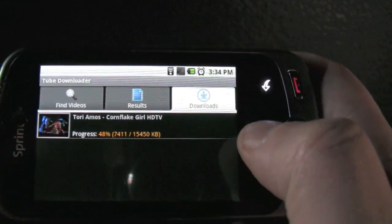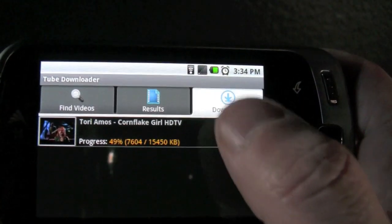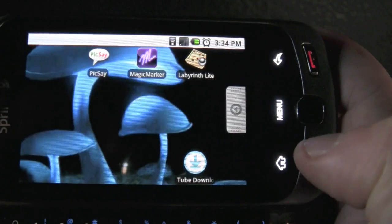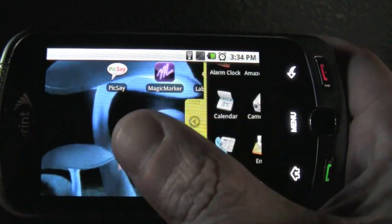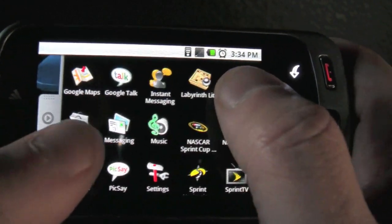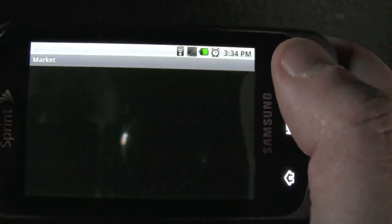This phone's awesome. Here's a YouTube downloader so you can download the videos, or you can strip the MP3s off the videos and have them for later use. And they sound really good — I'm surprised. But I don't know if you're supposed to do that. But it's in the market.